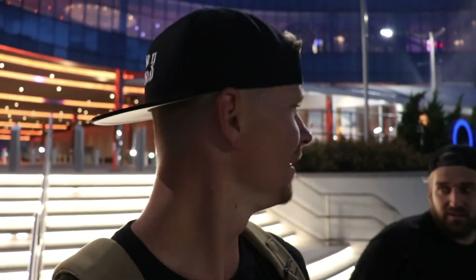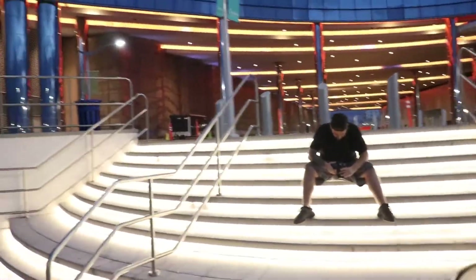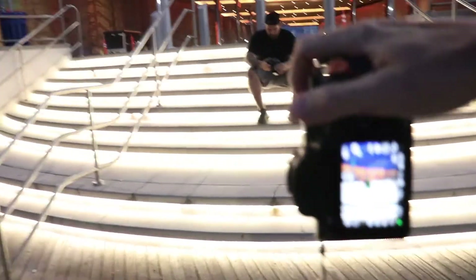I think we found our next spot. Look at these lights — we got the lights on the stairs and the lights on whatever that structure is right there. I want to get some bangers here. I'm at 7.3 and 16-35 millimeters. Let's see what we can make.